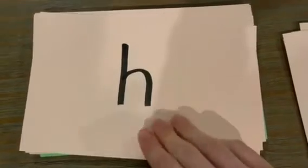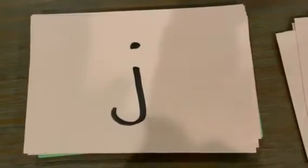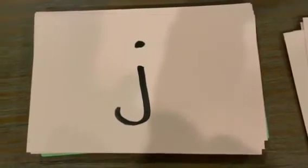The letter is G. The sound is G. The letter is? The sound is? The letter is H. The sound is? The letter is J. The sound is J. The letter is? The sound is?